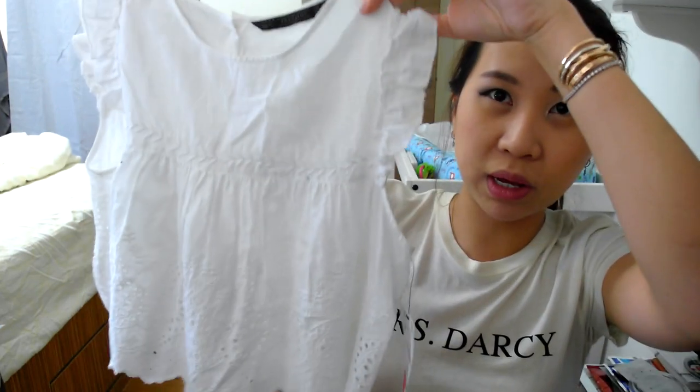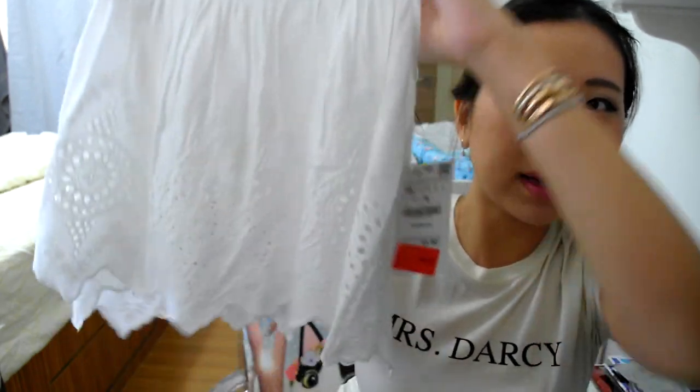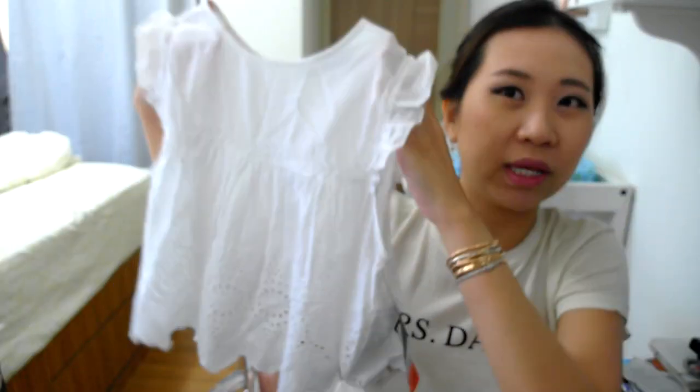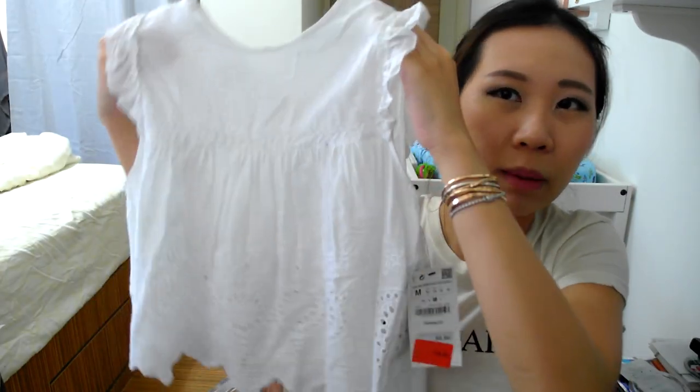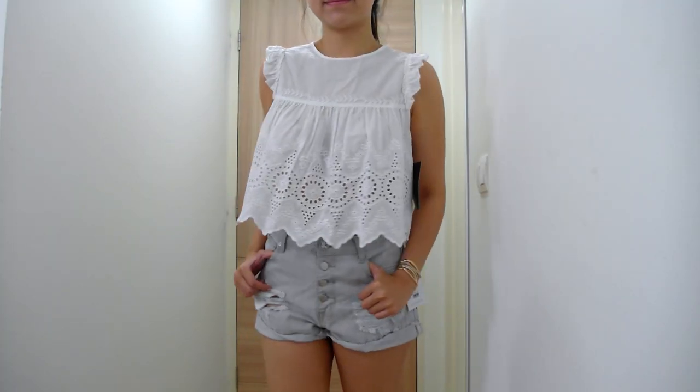I also picked up this white crop top. I have a blue version of this from my last Zara haul, and finally the white one went on sale so I decided to pick it up. I just love the detail on this crop top - it is beautiful. I'm hoping to wear this with the high waisted shorts, so we'll see how that goes.